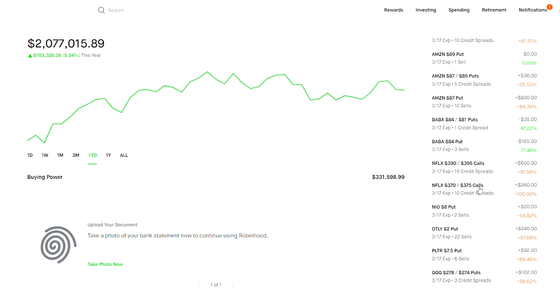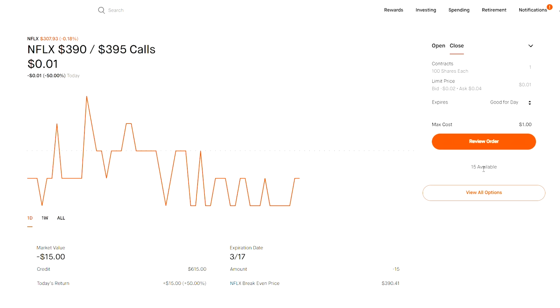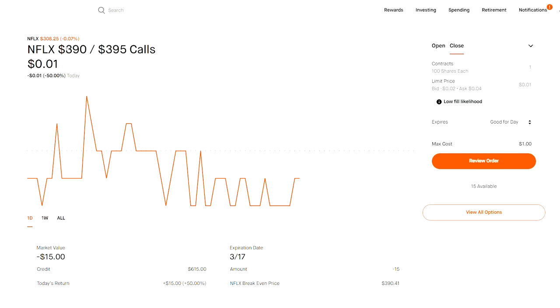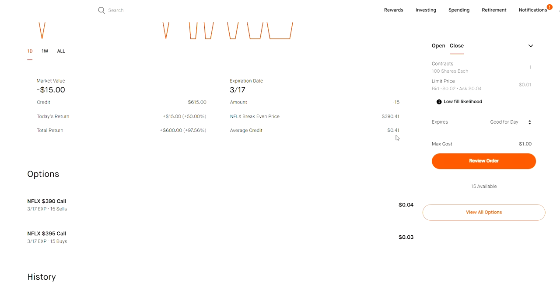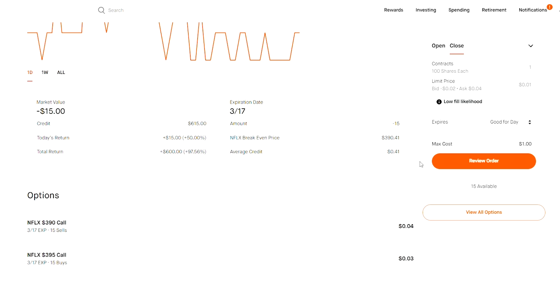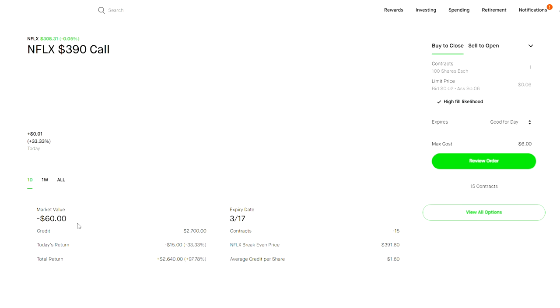My go-to are credit spreads. The primary difference between a credit spread and a debit spread is that a credit spread collects money up front. On this Netflix call credit spread I sold each contract on average for $41, so I collected $41 up front and only risked about $460 — because this spread has a $500 difference, but since I collected $40 it's effectively only $460. So I'm collecting $40 and only risking $460, which is almost a 10% return while risking a very small amount.